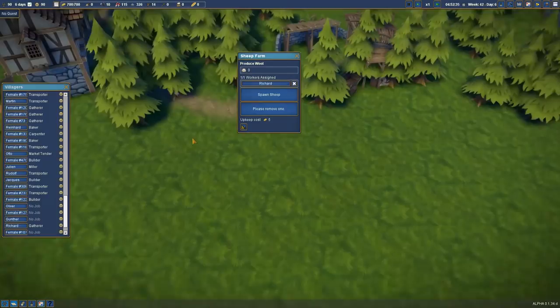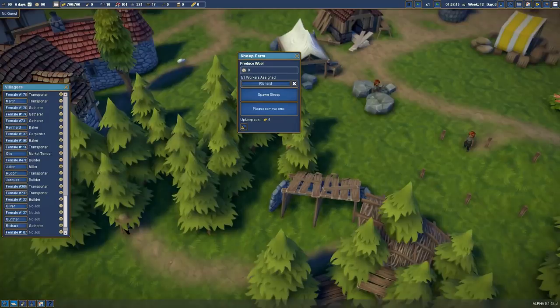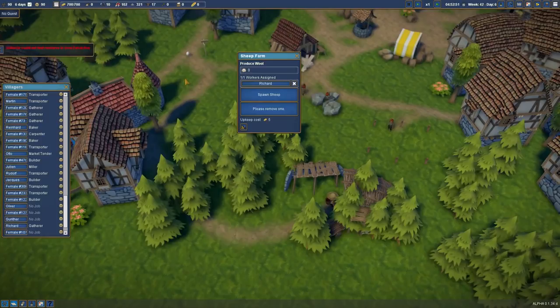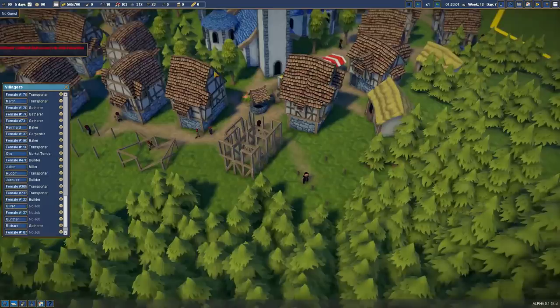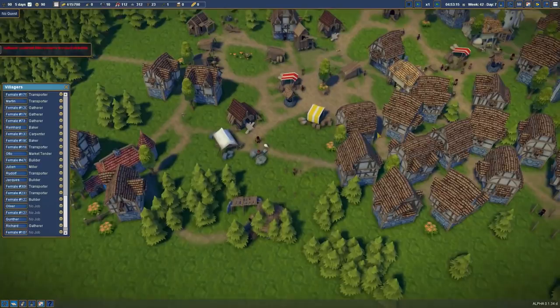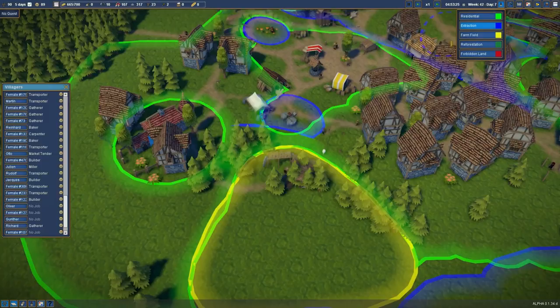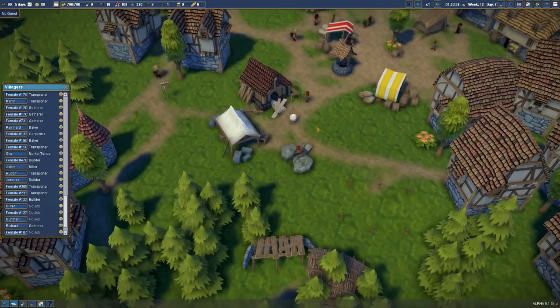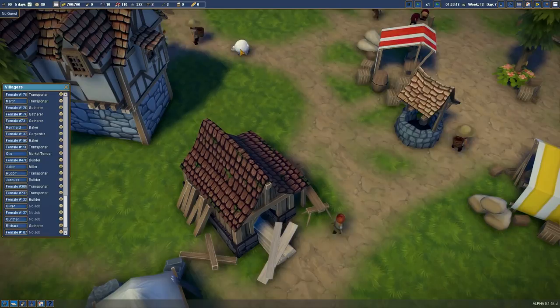It says spawn sheep — we need a villager first, so Richard the sheep farmer can do that. Ta-da, there's a sheep! Does the sheep just wander off wherever it likes? The sheep is going for a tiny little walk. Do we have a sheepdog to keep it under control? Oh, the sheep has got huge — it's just a great big ball of wool, like a great big cloud just floating about.